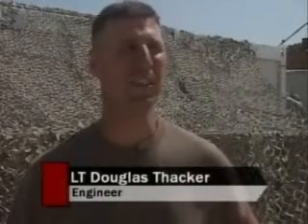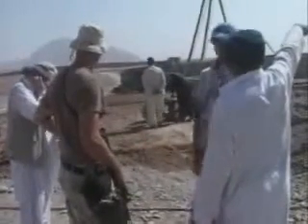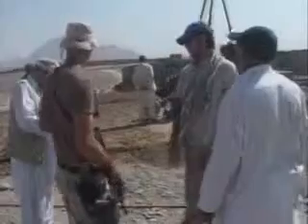Even though Lieutenant Douglas Thacker is an engineer by trade, he hasn't done a whole lot of building here in southern Afghanistan — at least not with his hands. But without him, projects like this Afghan National Army garrison wouldn't be going up. The main thing is to work with the contractors to execute the contracts that Task Force Phoenix has set up. It's also to act as a mentor so that they can do a greater, higher quality of work.